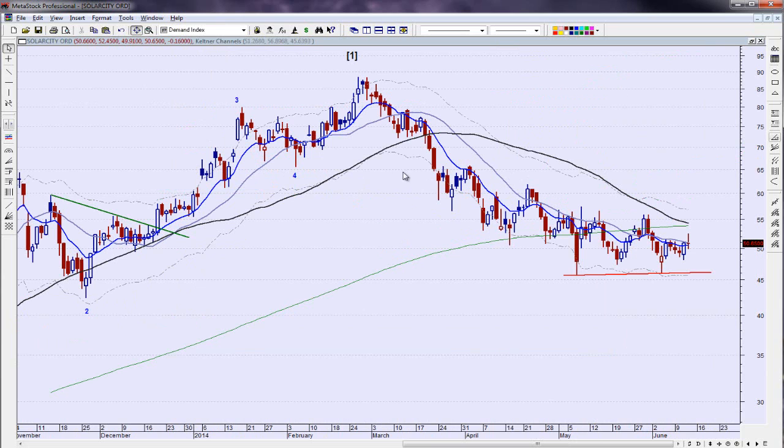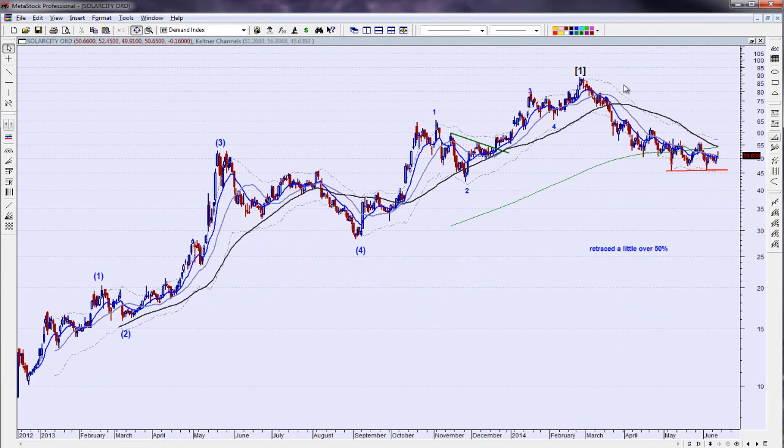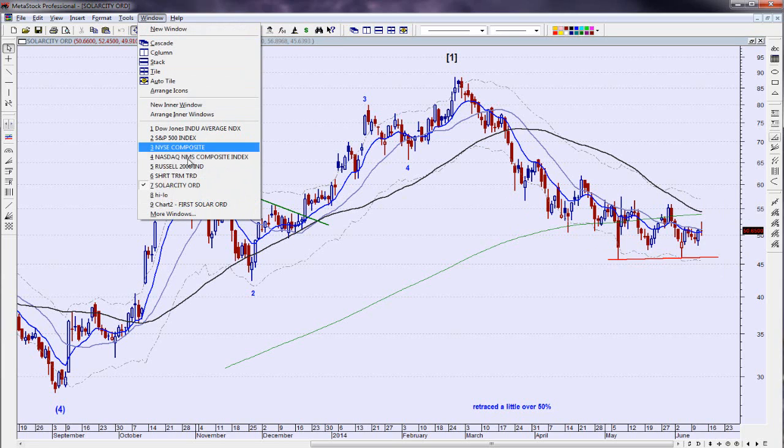SolarCity is another one where the primary trend wave one has completed itself. It's retraced a little over 50% of that entire move, had a big strong wave three, wave four did not overlap wave one — five waves in here. We've corrected back down but the wave count is not very clear to me. Corrective waves are difficult to map out. My gut says there may be more to the downside, and the net out is it looks like it's chopping sideways — need to be careful on SolarCity.